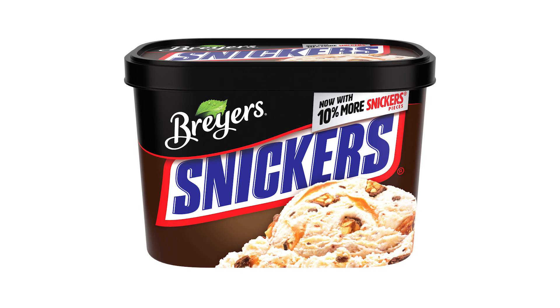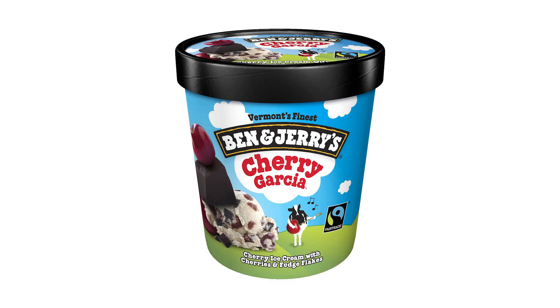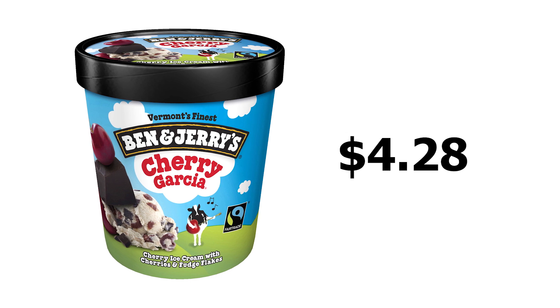The actual retail price — at least the price they charge at my local Walmart — is $3.98. The next and final item up for bid is this 16-ounce container of Ben and Jerry's brand Cherry Garcia. The price it sells for at my local Walmart is $4.28.